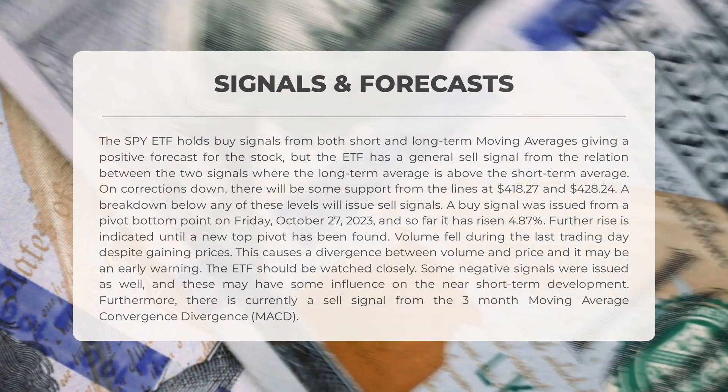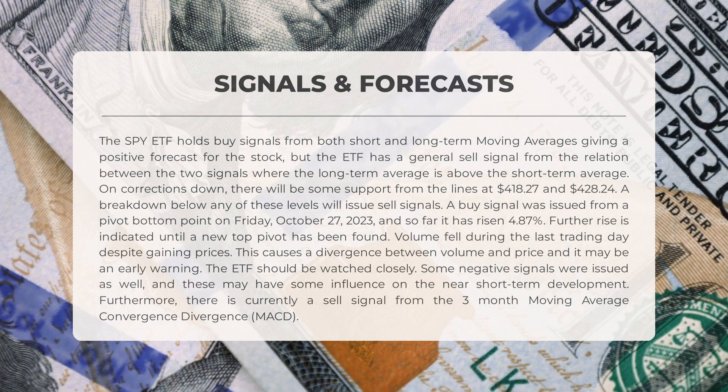Some negative signals have also been issued which may impact short-term development. The three-month MACD is currently indicating a sell signal. In the long-term chart, the ETF had a golden star signal on Monday, March 27, 2023 — a rare combination where the short-term moving average, long-term moving average, and price line meet in a special way, often followed by significant gains.